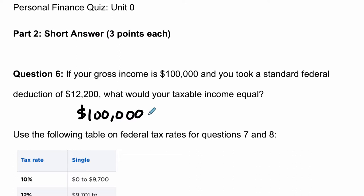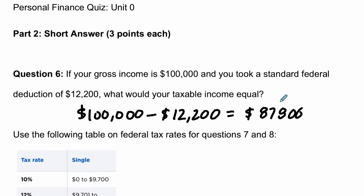You don't get to keep all of this because you must pay some taxes on it. However, there is a deduction — in this case $12,200. This is an amount of money that the government will not tax you on. And what remains — in this case $87,800 — that is your taxable income. Hope that helped.